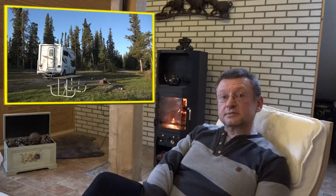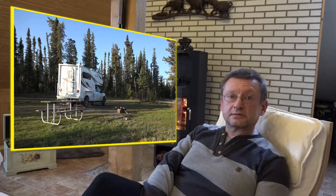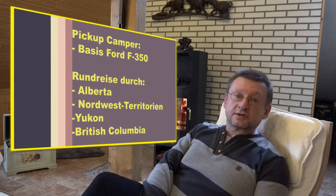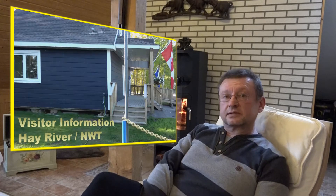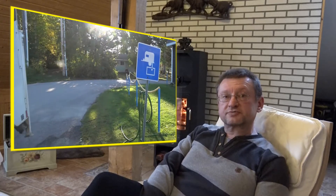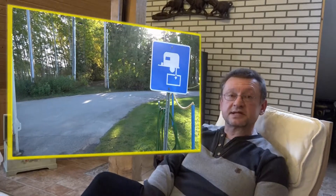In dieser Reihe wollen wir einige Themen behandeln. Heute stellen wir uns der Frage: Wie läuft das mit dem Abwasser und dem Frischwasser? Wie entsorge ich Abwässer? Wie befülle ich Frischwasser? Das Ganze wollen wir uns am Beispiel eines von uns gemieteten Pickup-Campers ansehen, mit dem wir eine Rundreise durch Alberta, die Nordwestterritorien, Yukon und British Columbia gemacht haben – hier am Beispiel einer Entsorgung in Hay River, am Visitor Center.